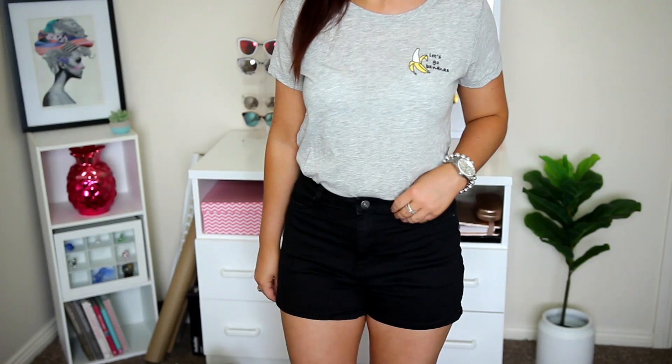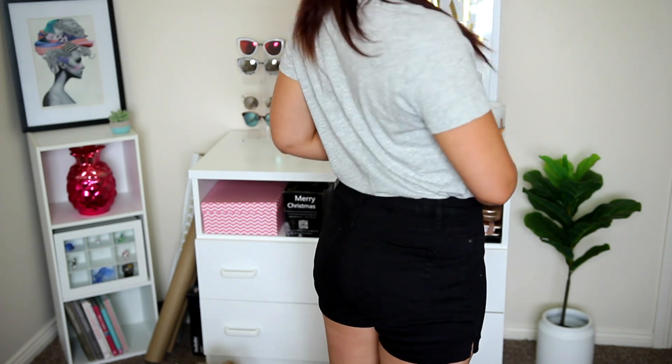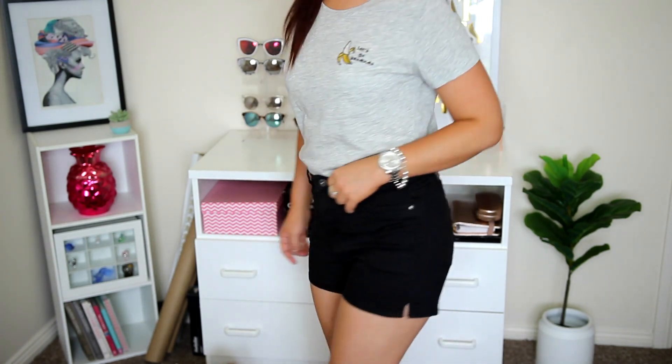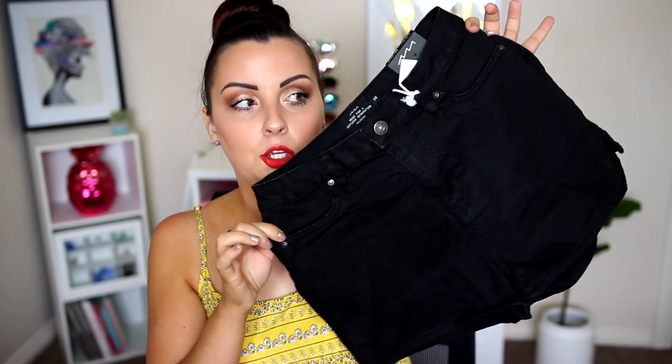I also grabbed two pairs of shorts from Factorie. This first pair was $15, so they were really cheap. I don't own any black shorts at the moment — all of mine I kind of grew out of, they got too small for me, so I had to buy a new black pair. Normally I'd like the bottoms to be a little bit more raw and not so sharply cut — I find a frayed edge more flattering. But for $15, I could not let them go.